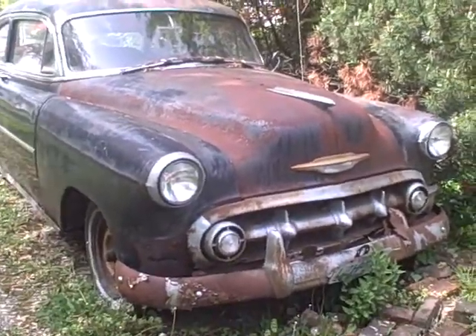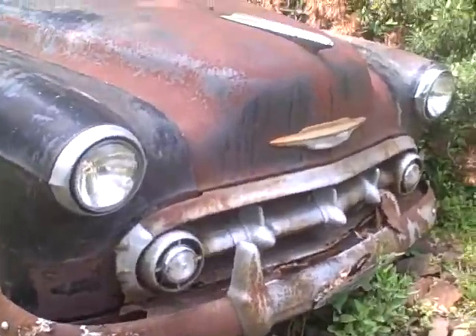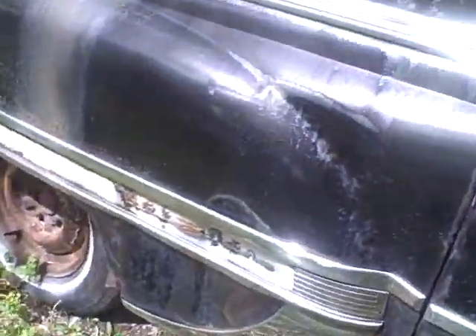Here I got a Bel Air rusting really bad, probably hasn't been driven in 30 plus years. The interior is pretty bad.